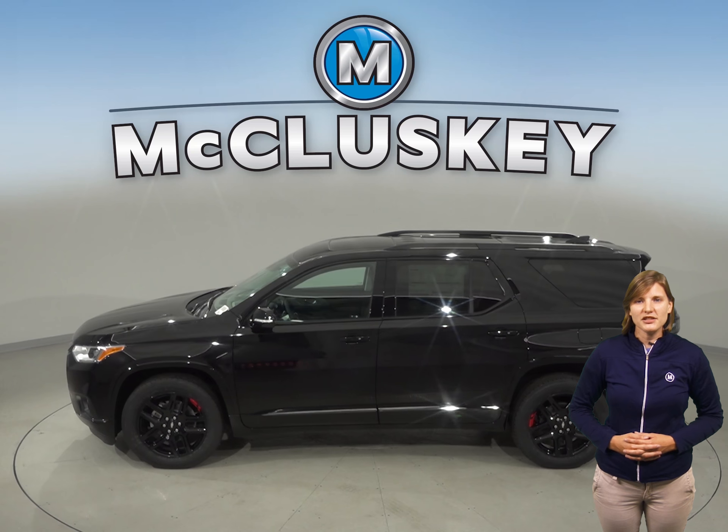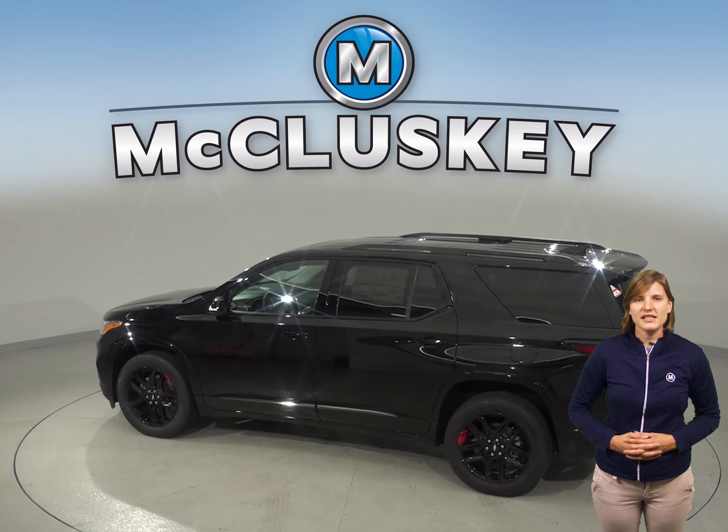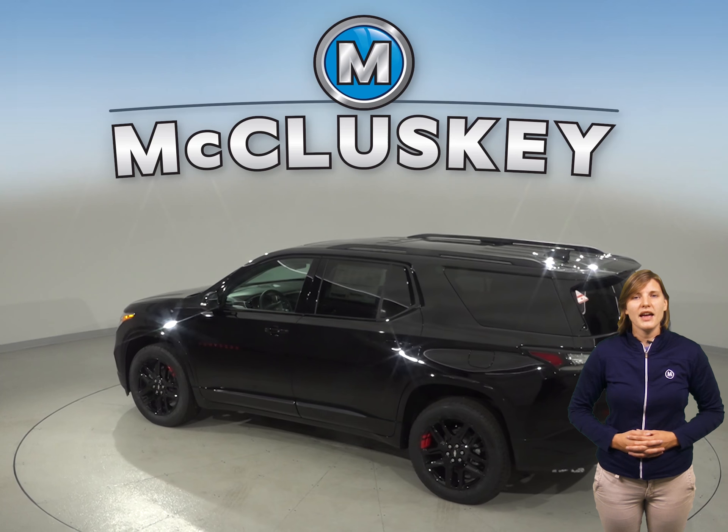All of the shoulder seatbelts are height adjustable to accommodate any driver or passenger. The Buick Enclave offers one standard seatbelt, which can be uncomfortable for some and unsafe for others.